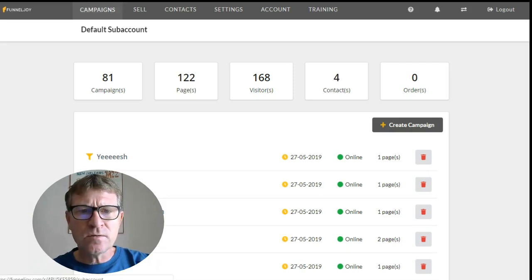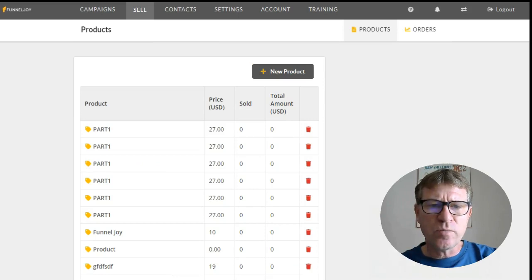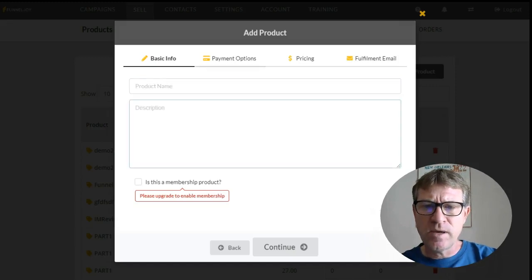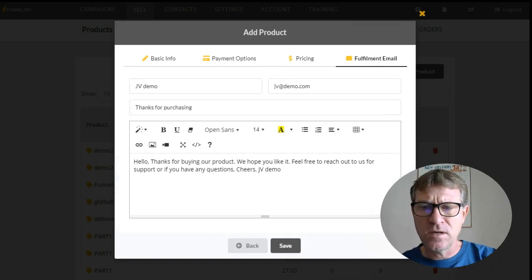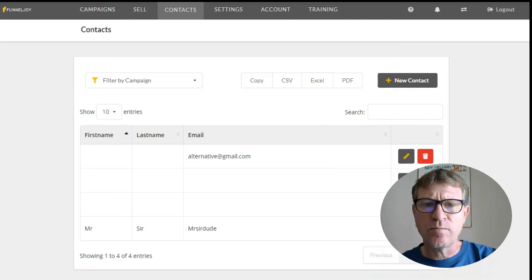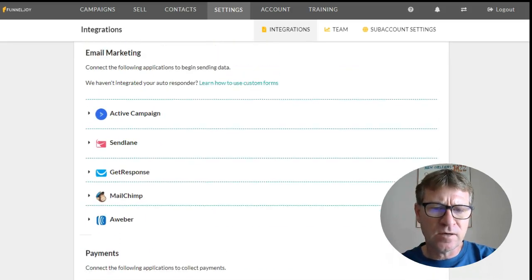On the top you have the different menus. Your campaigns are here — all the different campaigns. Sell is where you can create products. You simply create a new product and you can add the product name, description, payment options, pricing, whether it is a one-time or recurring product, and the fulfillment email that people will receive when they buy — so very easy to use as well. Contacts is where you will find your prospect emails; they will be stored here. Settings is where you have the different integrations. As I talked before, you can integrate your email marketing companies.